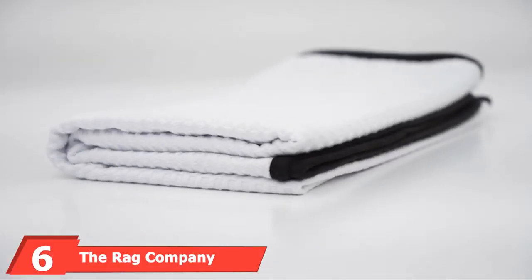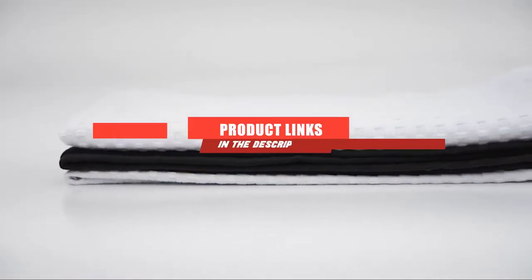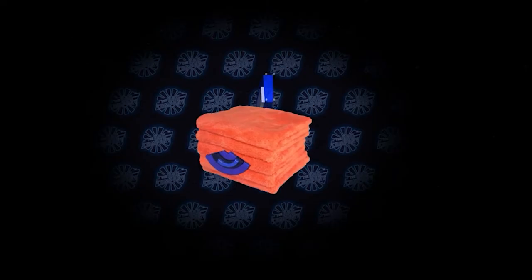The number 6 position is dominated by the Rag Company Microfiber Waffle Weave Drying Towel. By this point on the list, we're getting into options with about as many bad points as good ones. We advise making sure all the top 5 are unavailable before you consider buying any of these.